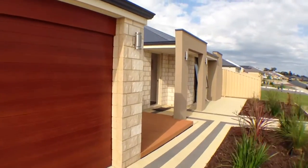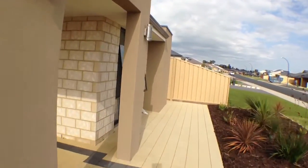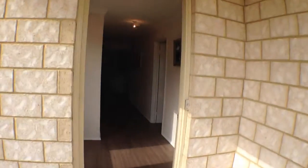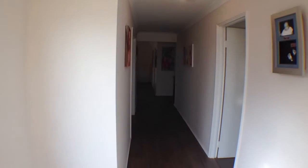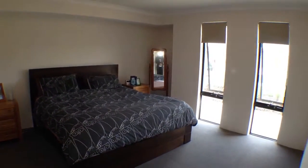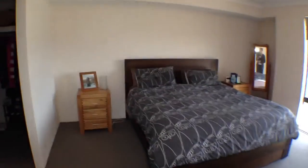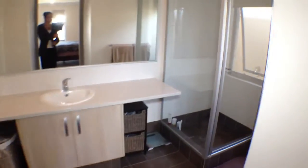Let's go inside and take a closer look. Single door entry, steps into the entry hall. Off to the right is the main bedroom. The main bedroom features his and hers walk-in robes and a good sized ensuite.